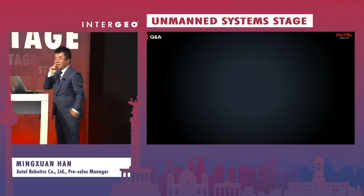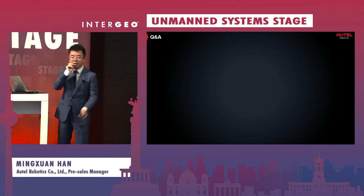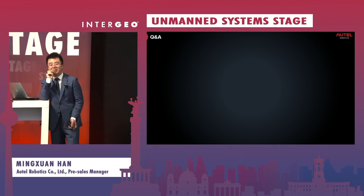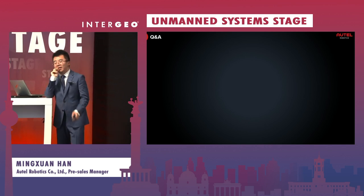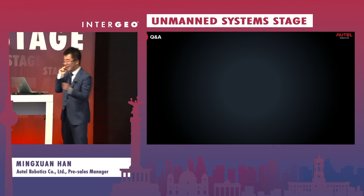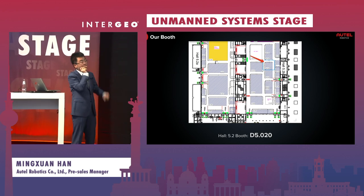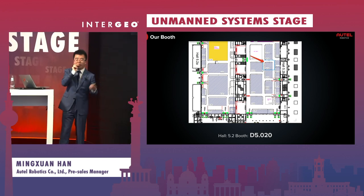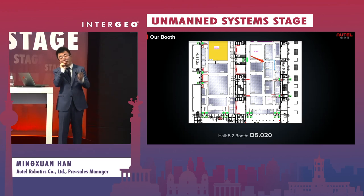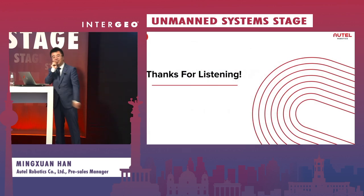That is the basic introduction of our product. If you have any questions, feel free to reach out. For those hearing about our brand for the first time — if you do business in Europe, our brand already has a reputation here. You can also visit our booth at D5.20. You are welcome to come by for further discussion. Thank you for listening.